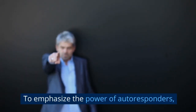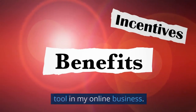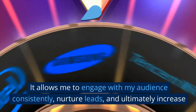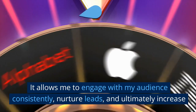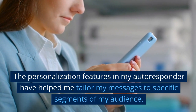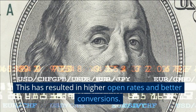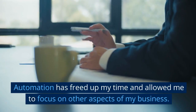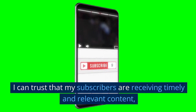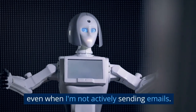To emphasize the power of autoresponders, let's look at some additional benefits of using this tool in my online business. Using an autoresponder has been a game changer for my business — it allows me to engage with my audience consistently and nurture leads. The personalization features have helped me tailor my messages to specific segments of my audience, resulting in higher open rates and better conversions. Automation has freed up my time, allowing me to focus on other aspects of my business, and I can trust that my subscribers are receiving timely and relevant content even when I'm not actively sending emails.